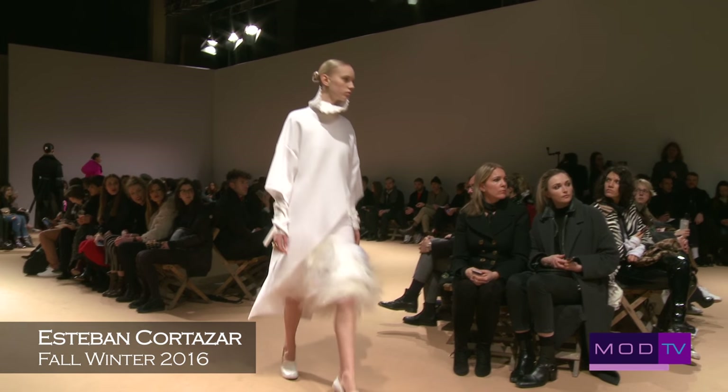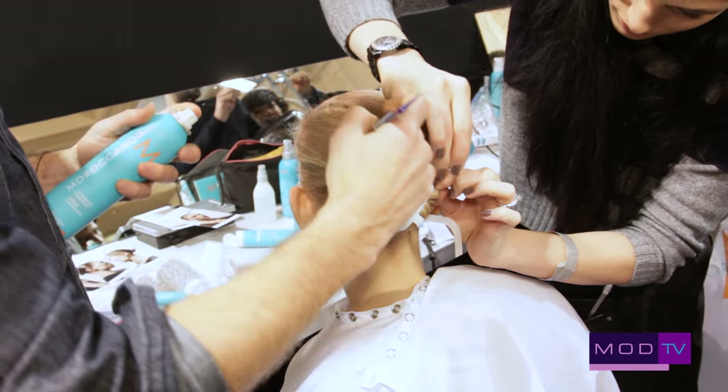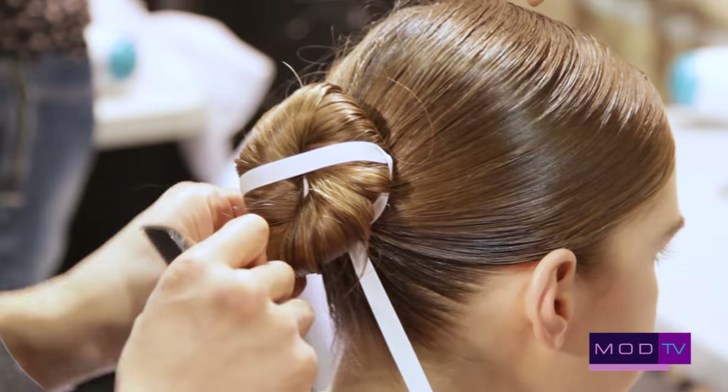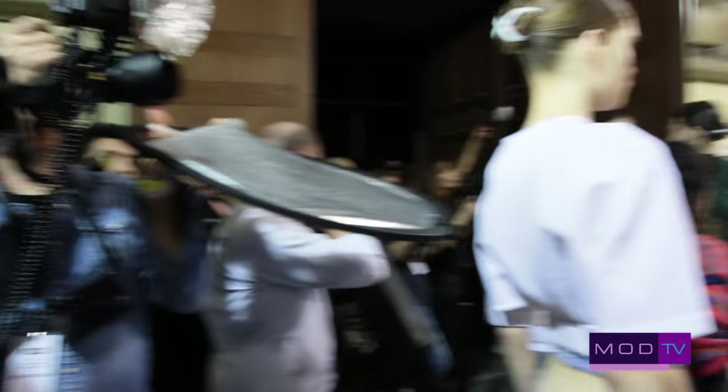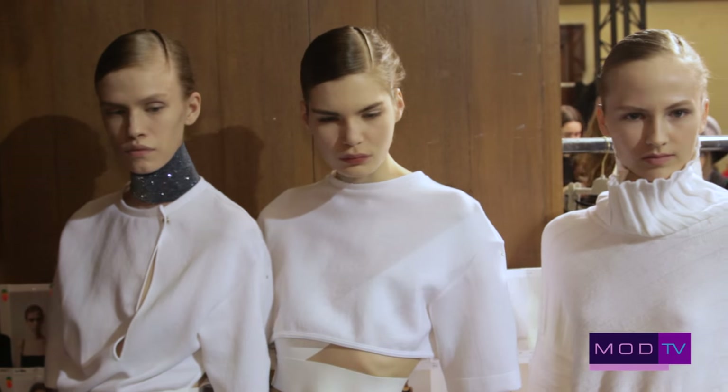We played with different ideas until we arrived at this just fresh face — the girls feel beautiful and warm. With the hair, we wanted to just take it away from the face, accentuate the neck, and accentuate the pieces the way that they were constructed.